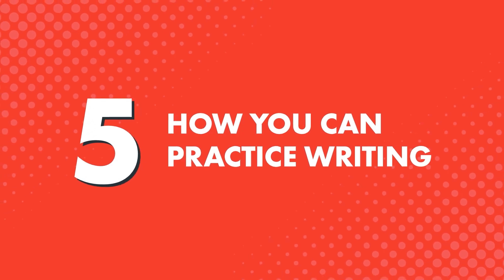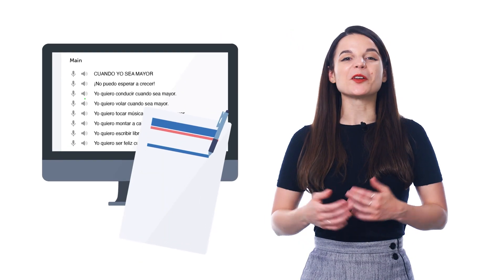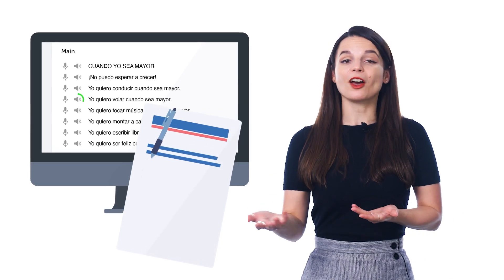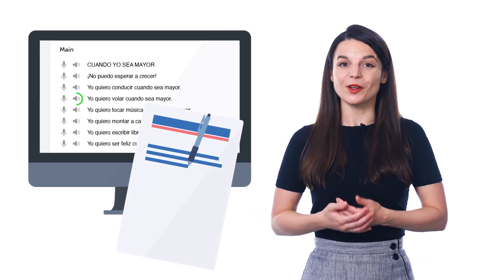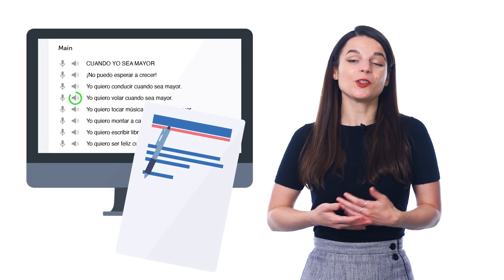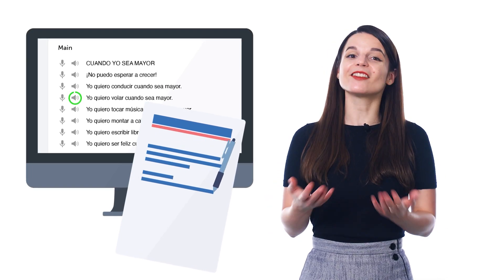And finally, here's how you can practice writing. This advice is not something you'll hear very often because it's so simple — so simple that most people don't even think of doing it. Just grab a pen and copy the lesson dialogue down into a notebook. The big benefit here is there's no writer's block. You don't have to worry about what to write; it's all there for you.